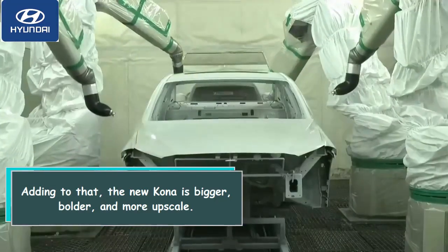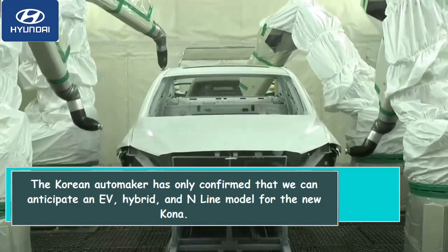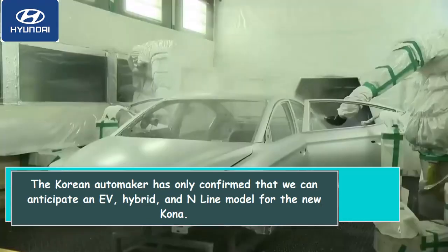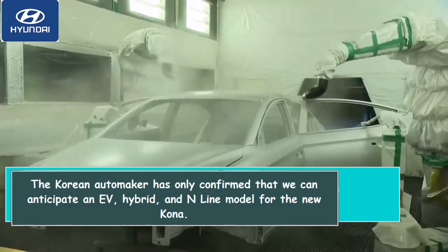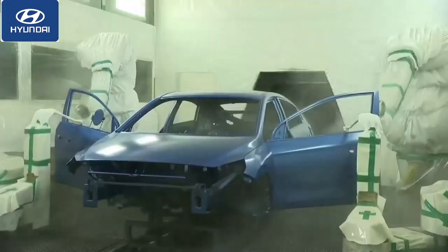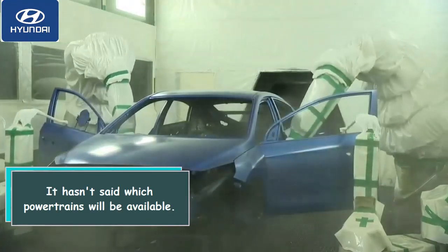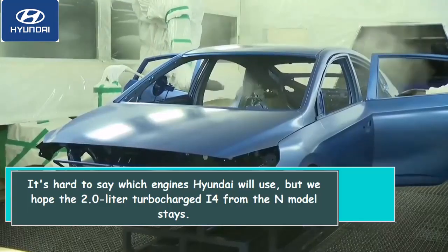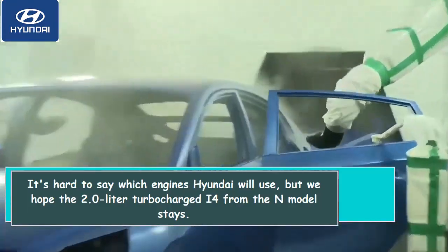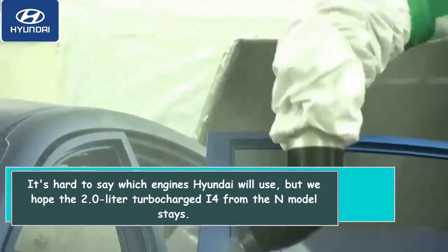Adding to that, the new Kona is bigger, bolder, and more upscale. The Korean automaker has only confirmed that we can anticipate an EV, hybrid, and N Line model for the new Kona. It hasn't said which powertrains will be available. It's hard to say which engines Hyundai will use, but we hope the 2.0-liter turbocharged inline-4 from the N model stays.